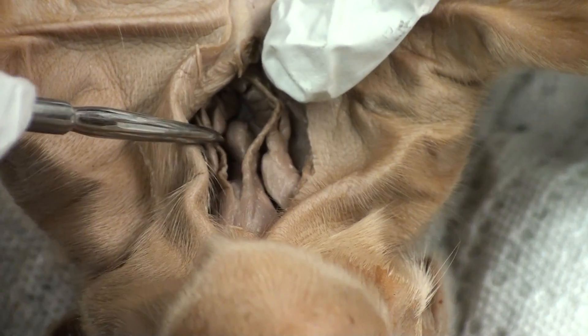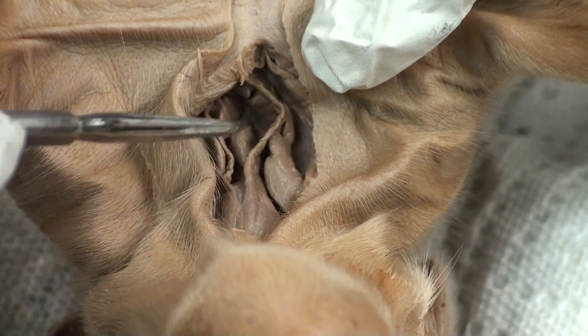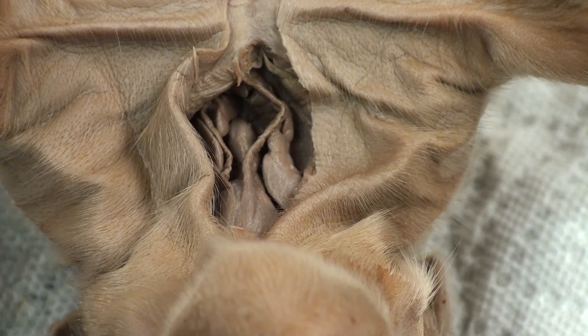Down here, this football-shaped gland right here is the thyroid gland. The thyroid gland produces thyroxine, which helps regulate metabolism by increasing rates of cellular respiration.